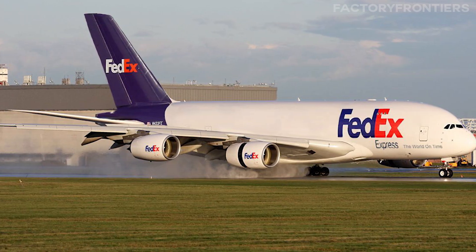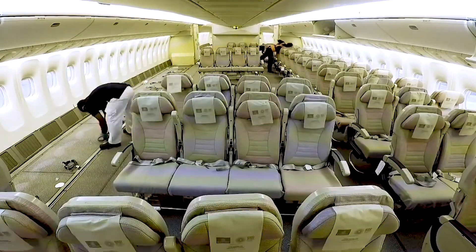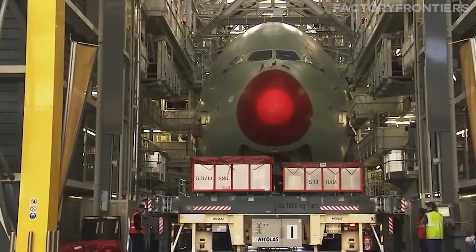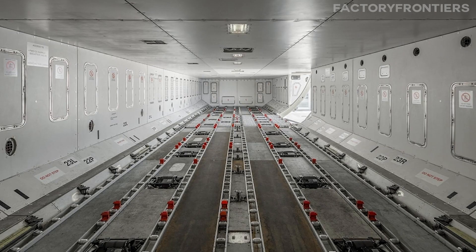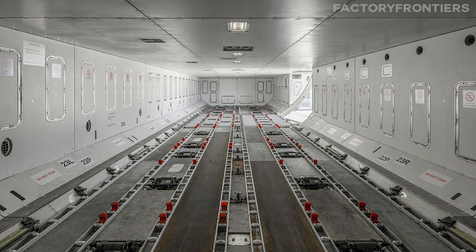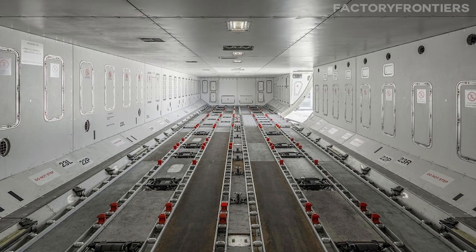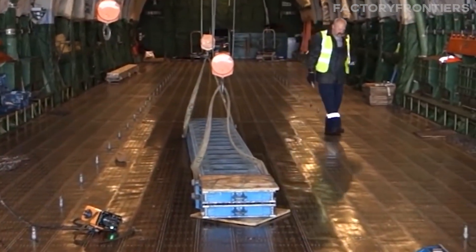Another contender is the Airbus A380F, the proposed freight version of the world's largest passenger plane. While the A380F has yet to enter production, its planned specifications are impressive, with a maximum payload capacity of 150 tons and a cargo hold volume of around 37,000 cubic feet. However, even this behemoth would be dwarfed by the AN-225 in terms of sheer size and lifting power.